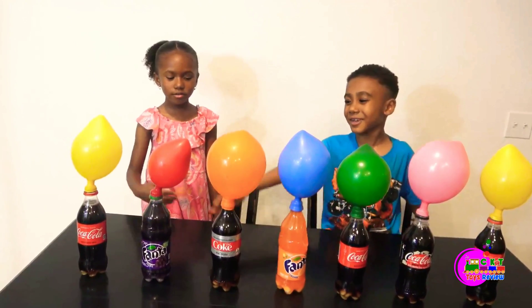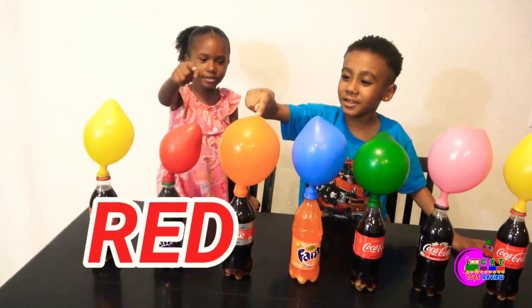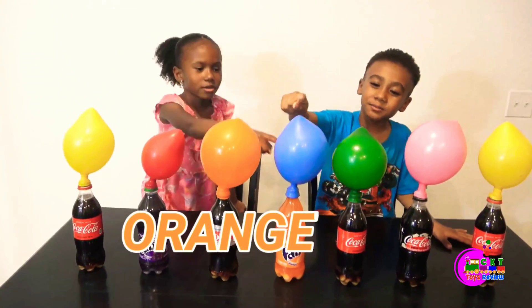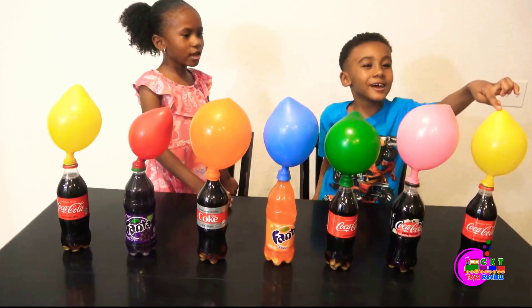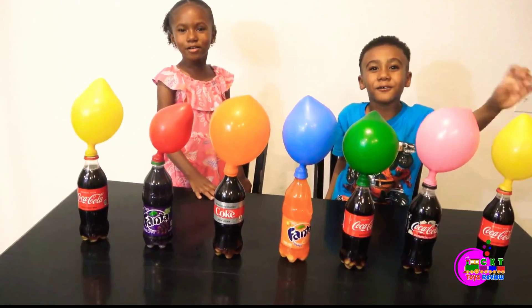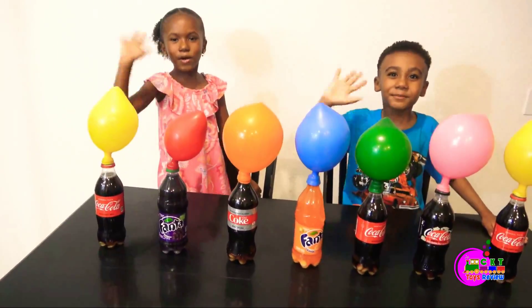Look at all the colors we have, kids: yellow, red, orange, blue, green, pink, and yellow. Thank you for watching! Don't forget to subscribe. Bye!